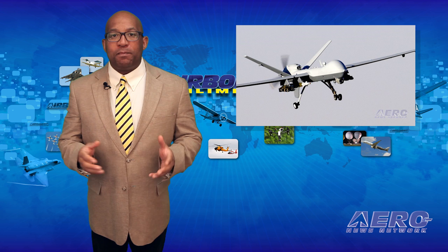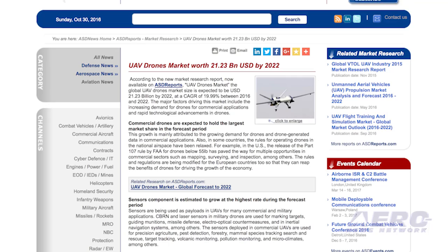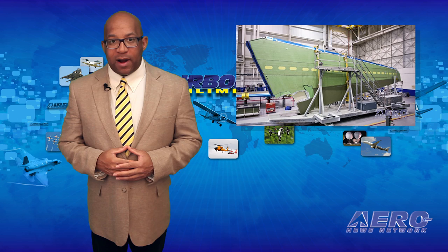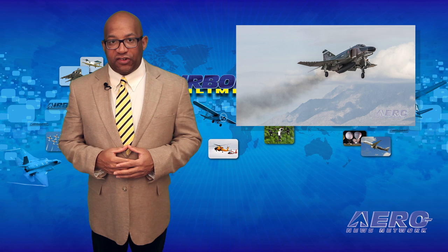According to a market research report on ASD Reports, the global UAV drone market size is expected to be $21.23 billion by 2022 — an increase of almost 20% — with major factors being commercial applications and technology advancements. The Triumph Group has announced receipt of an additional delivery order from Gulfstream for the production of wing and wing components for the G650 program, valued at approximately $300 million and extending through 2018.